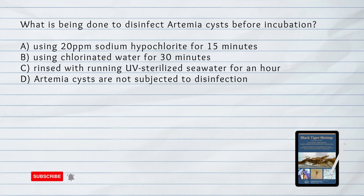What is being done to disinfect artemia cysts before incubation? A. Using 20 ppm sodium hypochlorite for 15 minutes. B. Using chlorinated water for 30 minutes. C. Rinsed with running UV-sterilized seawater for an hour. D. Artemia cysts are not subjected to disinfection. Answer: A. Using 20 ppm sodium hypochlorite for 15 minutes. In artemia culture, the cysts are disinfected with 20 ppm sodium hypochlorite for 15 minutes, then rinsed with running UV-treated seawater until the smell of sodium hypochlorite disappears prior to incubation.